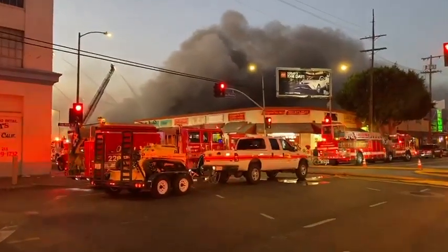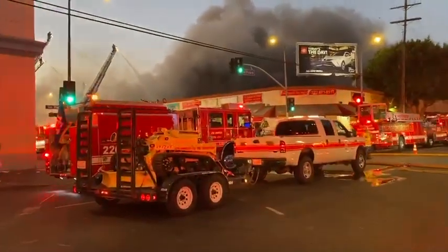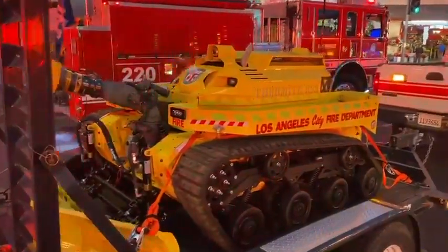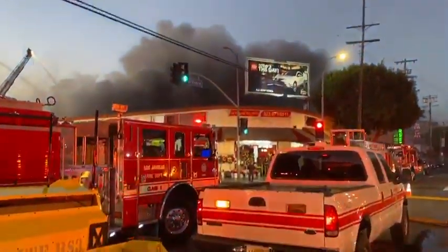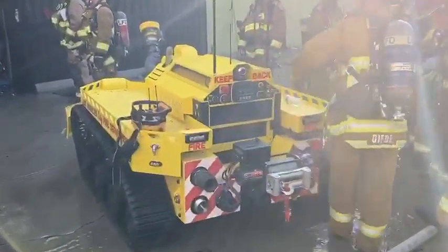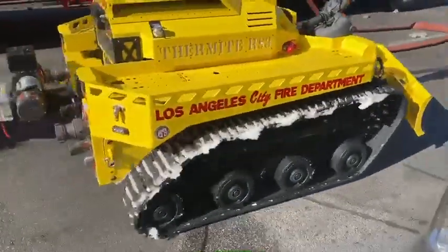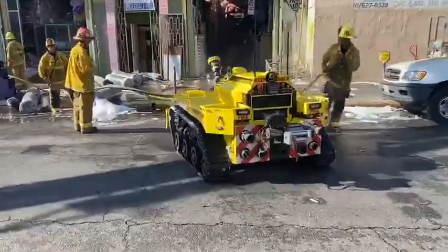The RS3, the remote suppression device — or commonly referred to as the firefighting robot — made its debut at this fire. It served as a bulldozer to safely move the contents to facilitate a more effective fire attack without putting any firefighters at risk. This is the first robotic firefighting device in the United States, and it can perform multiple functions especially at complex and extended commercial and industrial fire incidents to keep our firefighters out of harm's way.